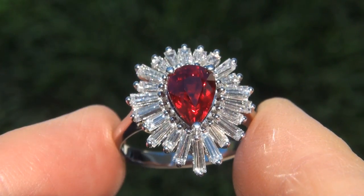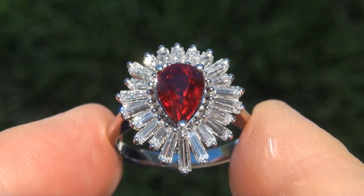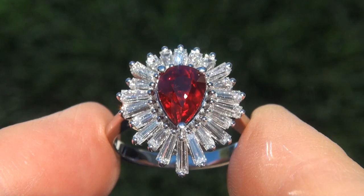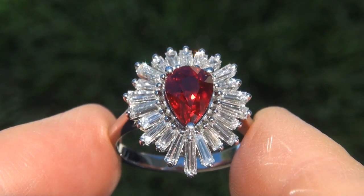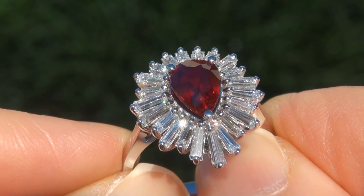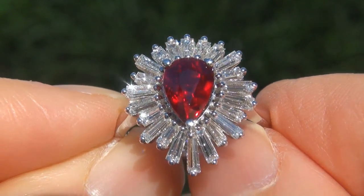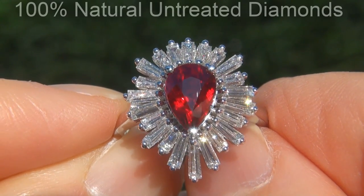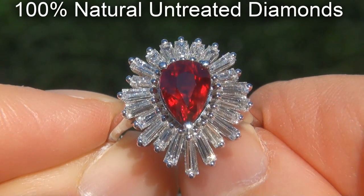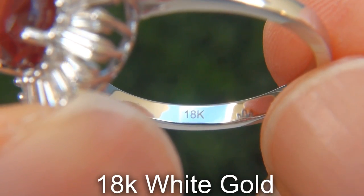As you can imagine, our consignor paid an absolute fortune for this ring and is hopeful to recover at least $37,000. Our gemologists also checked and verified every aspect of the ring and confirmed that it is a genuine natural unheated ruby accented with 100% natural untreated diamonds, and the setting is heavy solid 18 carat white gold.